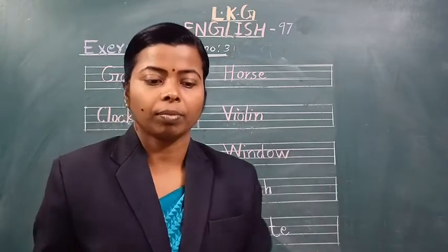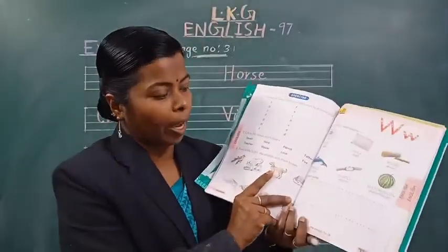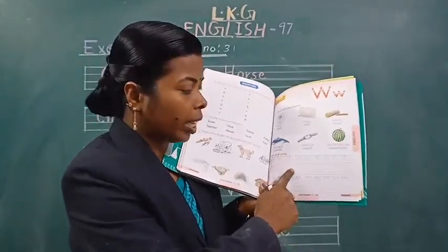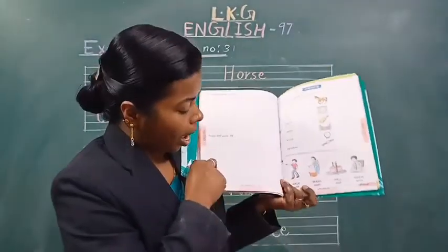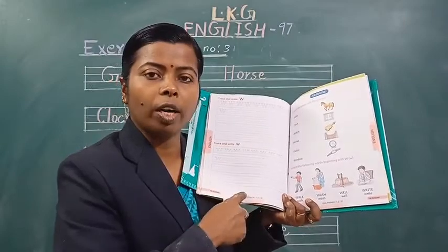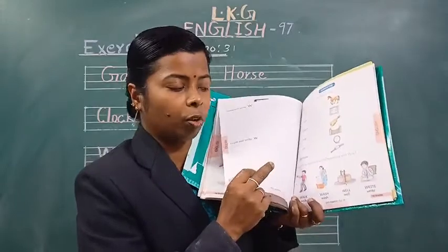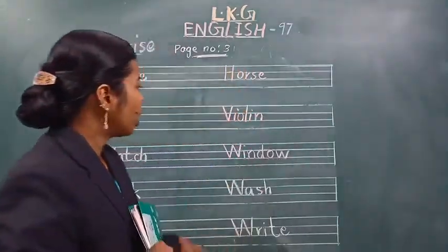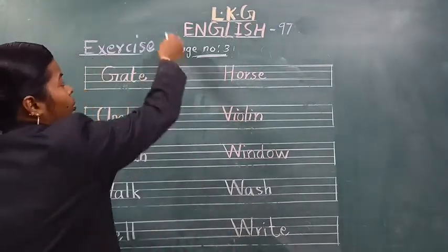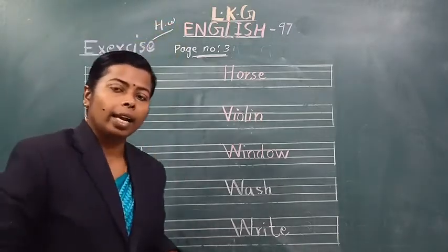Now, in your all-in-one book, page number 29 — capital letter W and small letter W. You can write and learn. This is your all-in-one homework. And you have to write and learn in your four-line notebook. You have to write in your four-line notebook.